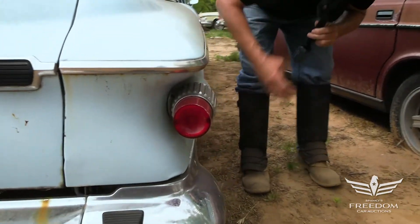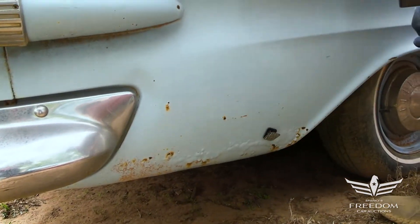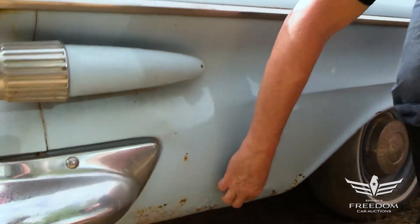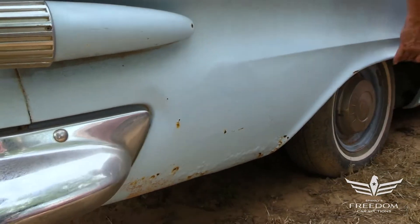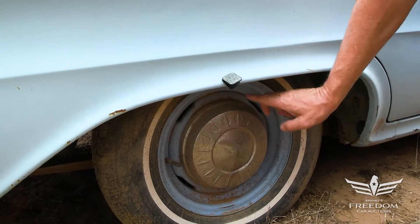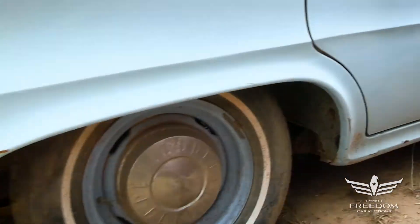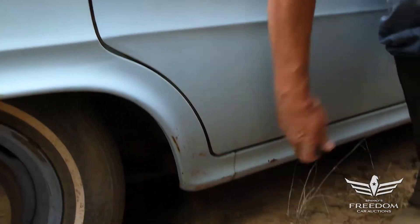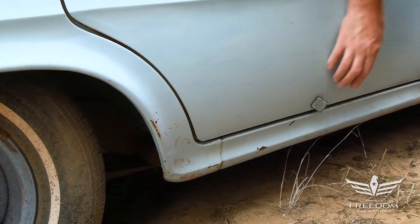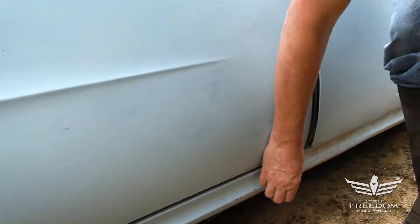Moving around to the passenger side quarter panel — a little bit of bubbling. This stuff right here is first-generation rust. The magnet wants to stick to it, so it's not putty — this is first-time rust bloom. Another year or two or three, yeah, that'll pop through, but there are patch panels available for these cars to repair that. The wheel lip is in fantastic condition. I love the 14-inch steel wheels matched to the body with the poverty caps — that's standard Savoy stuff. Savoy was the base model in the full-size lineup. The quarter panel down low is very, very nice. The doors always rust through here — not this one. The rocker panel is super-duper solid.